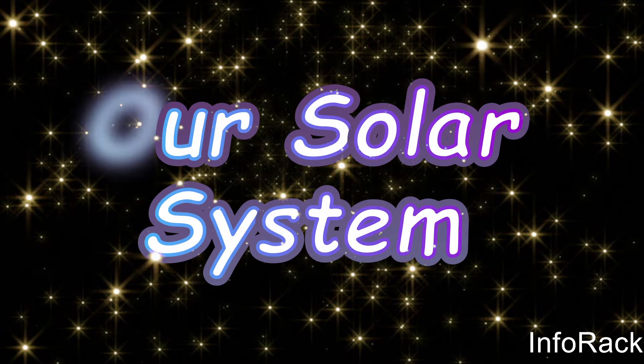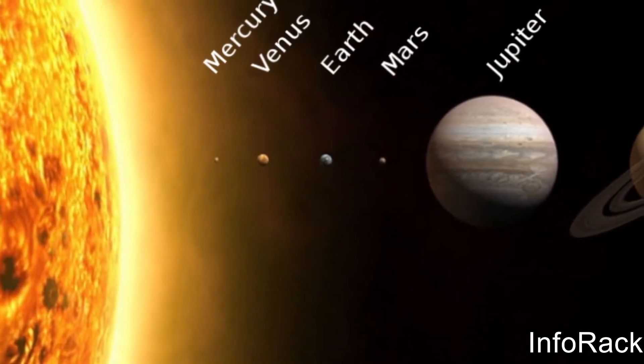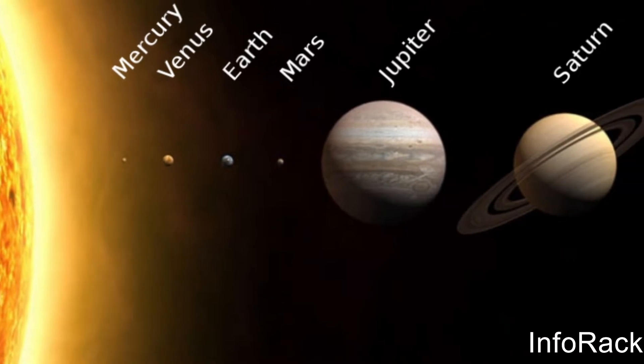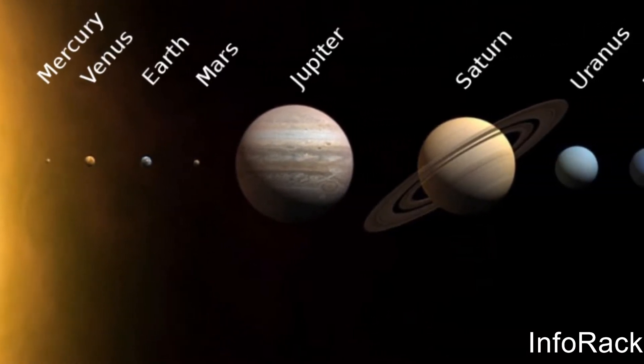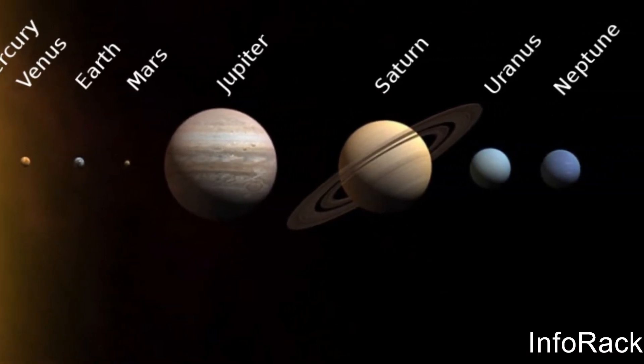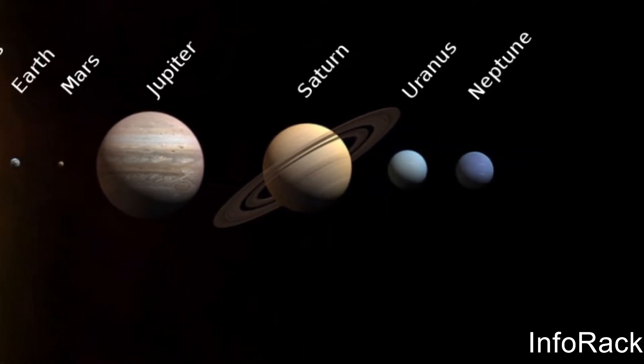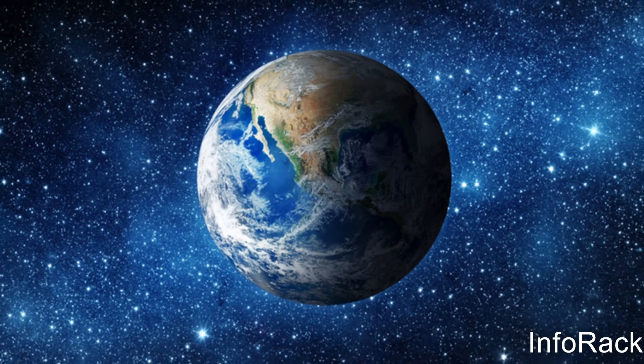Our Solar System: Earth is only one of the eight planets that orbit our Sun. All the planets in order from closest to the Sun to the farthest are Mercury, Venus, Earth, Mars, Jupiter, Saturn, Uranus, and lastly Neptune. Out of these, Earth is the third planet away from the Sun.